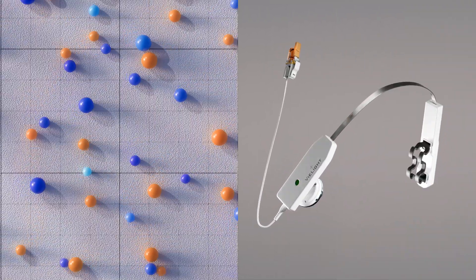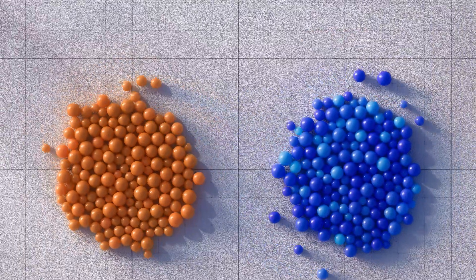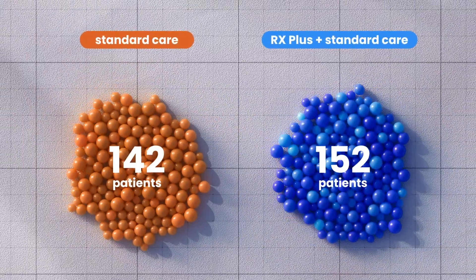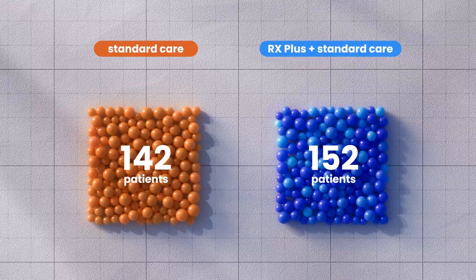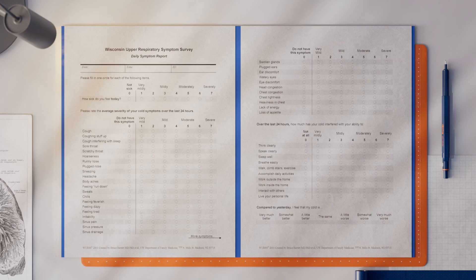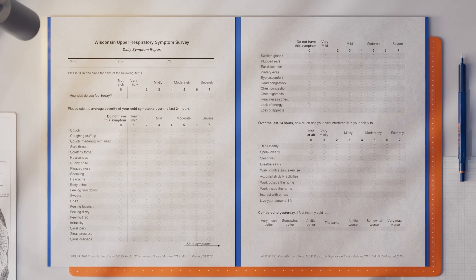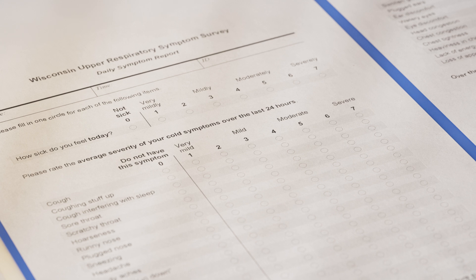A randomized clinical trial evaluated the RX-Plus with 267 participants. Patients were randomly assigned to either a treatment group, which used the RX-Plus alongside standard care, or a control group receiving standard care alone. Recovery was measured using the Wisconsin Upper Respiratory Symptom Survey, WERS-44, a globally validated questionnaire assessing symptom severity.